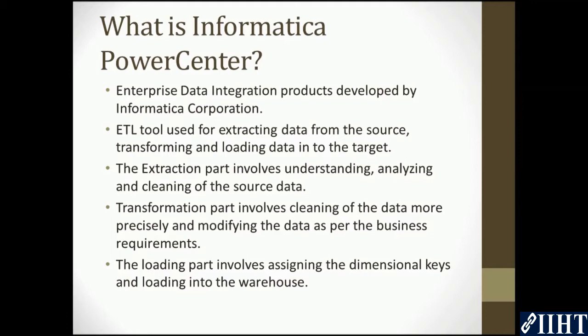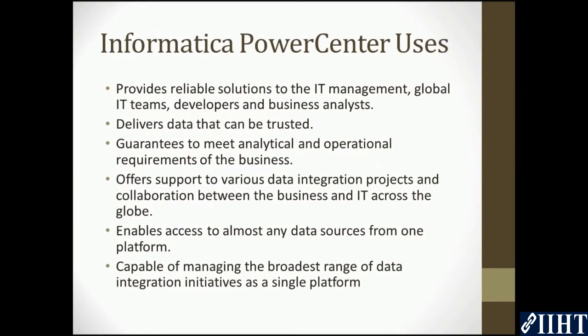Informatica PowerCenter is an ETL tool used for extracting data from the source, transforming, and loading data into the target. The extraction part involves understanding, analyzing, and cleansing of the source data. The transformation part involves cleaning the data more precisely and modifying the data as per the business requirements. The loading part involves assigning the dimensional keys and loading into the data warehouse.